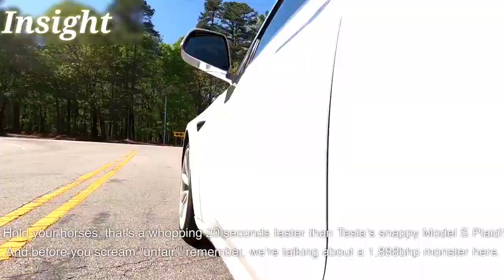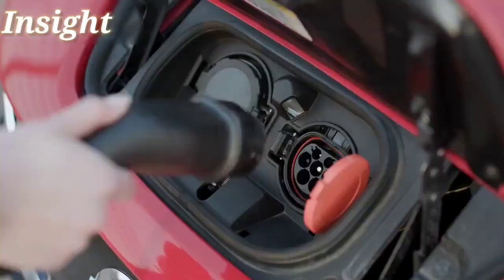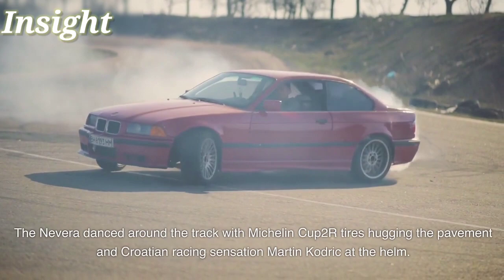We're talking about a 1,888 BHP monster here. But it's not just about raw power. The Nevera danced around the track with Michelin Cup 2R tires hugging the pavement and Croatian racing sensation Martin Kodrik at the helm. This is precision in action.